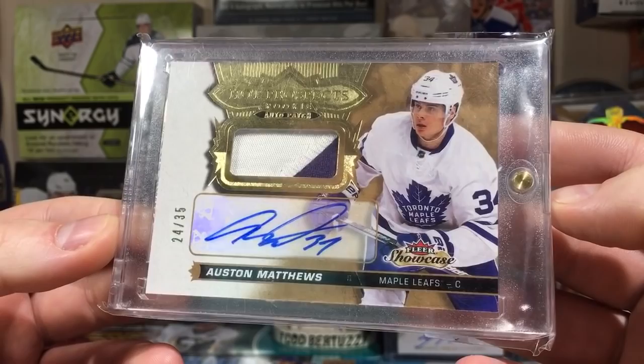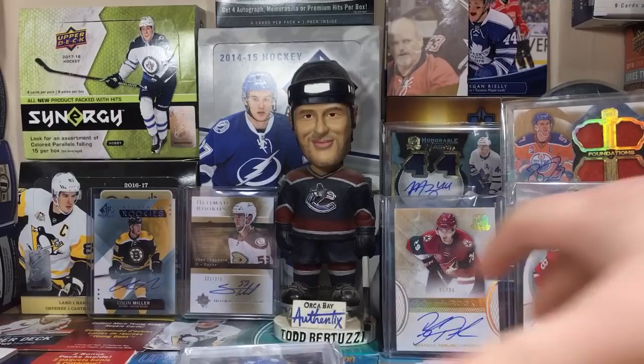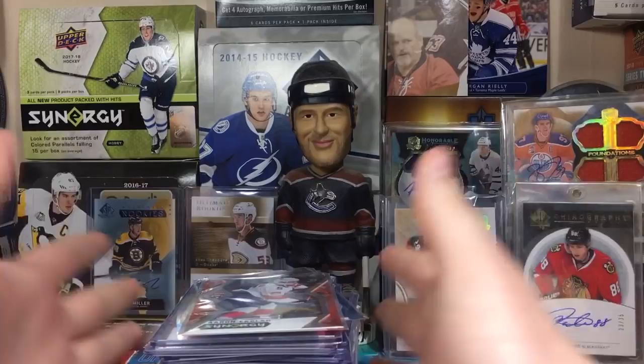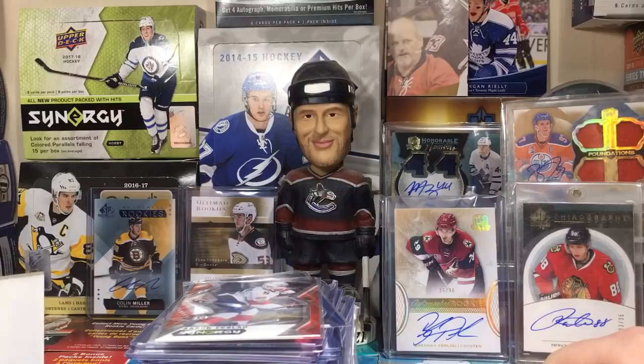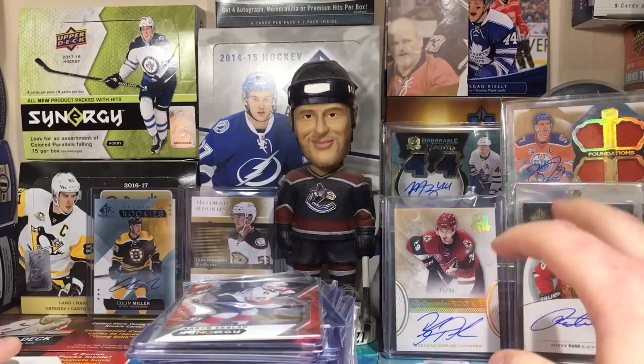So guys, those are the pickups. Hopefully I can do at least one of these per month, though that means buying fewer boxes. I haven't really been going to card shows - I've tried to go to the expo in May but always miss the smaller shows. Stay tuned, we've got some more Showcase coming up - maybe that's my second Matthews RPA from Showcase. Thanks for watching and I'll see you guys later.